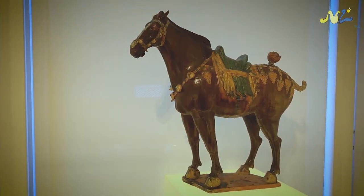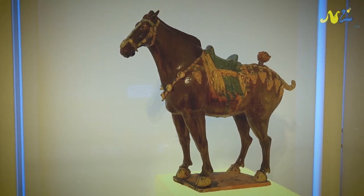Interestingly, the market for Tang material, for whatever reason, has come down over the last 20 years. It used to be one of the most popular areas of Chinese art. So a horse like mine today can be bought for perhaps half the price that it was 20 years ago.